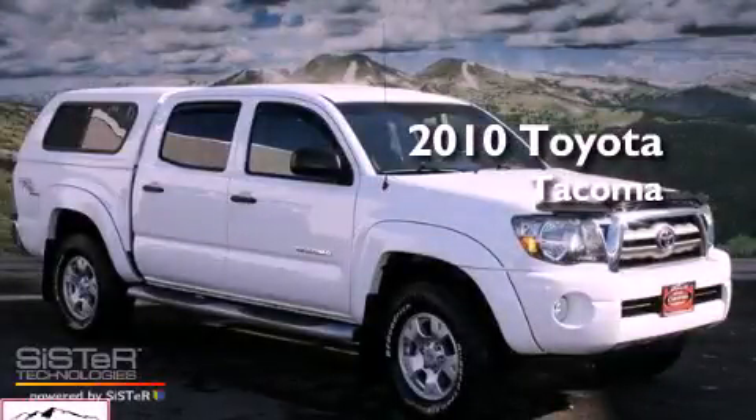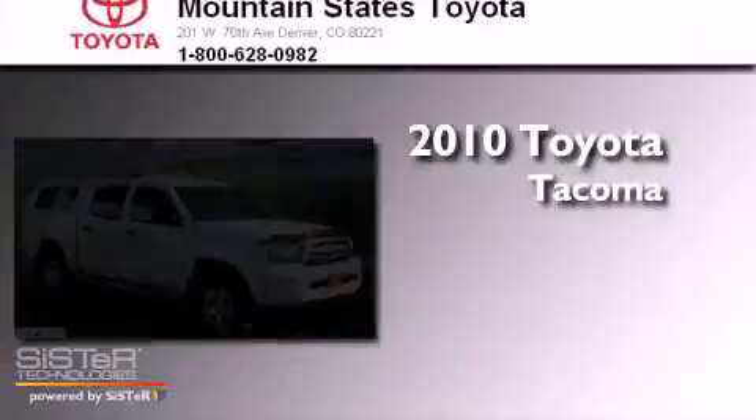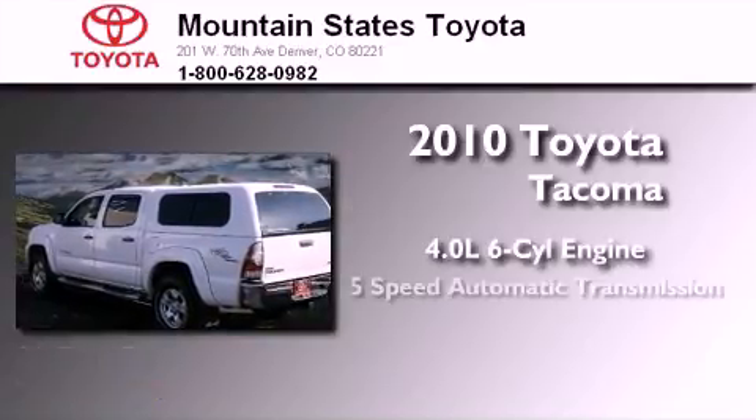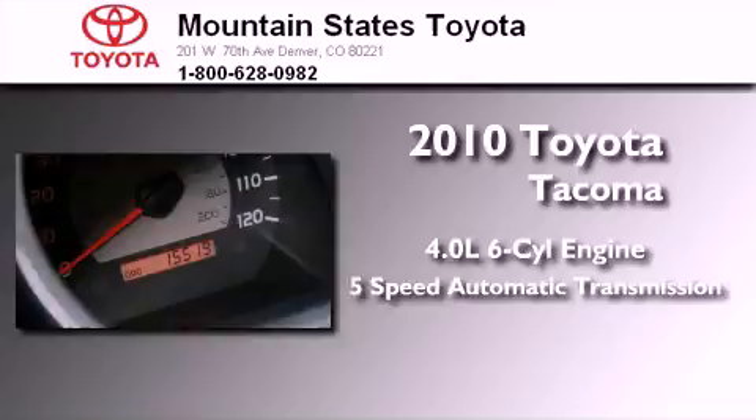This is a certified pre-owned 2010 Toyota Tacoma. It features a 4.0-liter six-cylinder engine, a five-speed automatic transmission, and four-wheel drive.